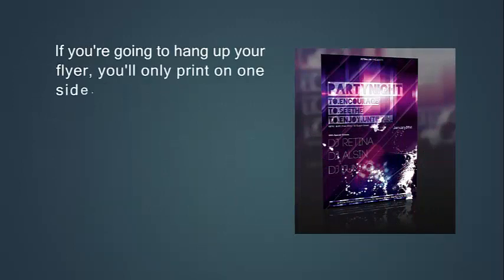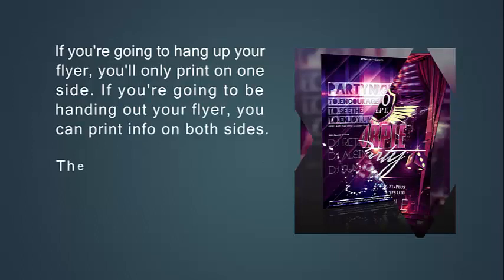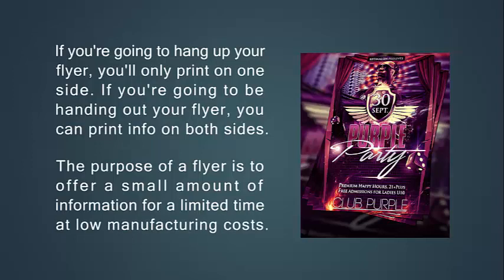If you are going to hang up your flyer, you will only print on one side. If you are going to be handing out your flyer, you can print info on both sides. The purpose of a flyer is to offer a small amount of information for a limited time at low manufacturing costs.